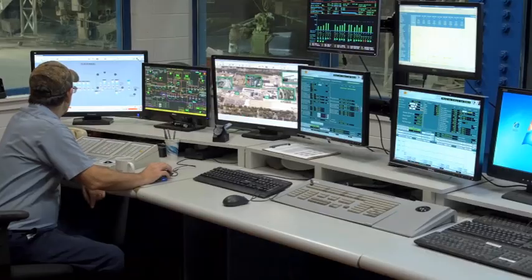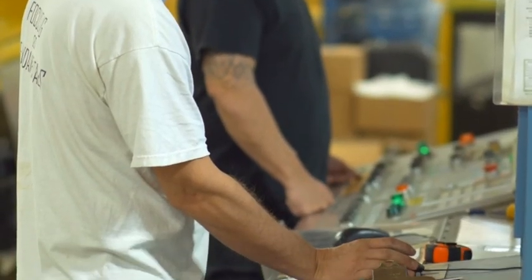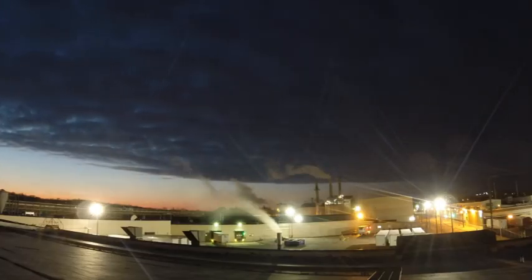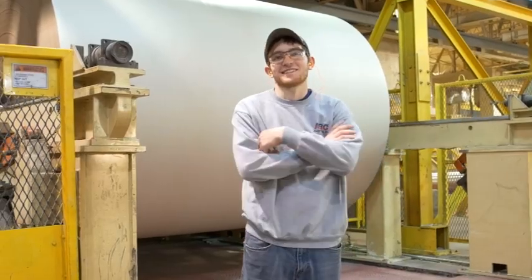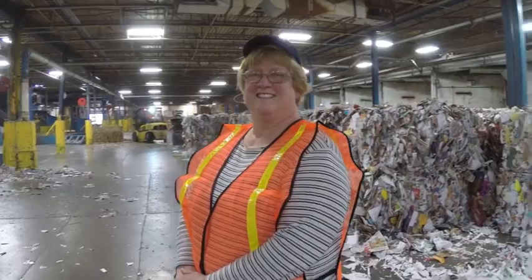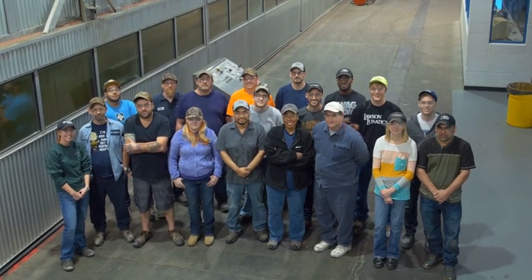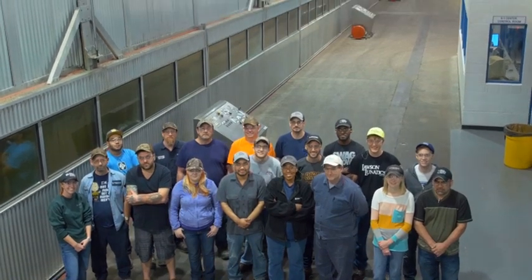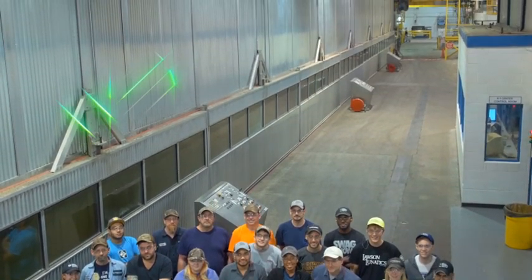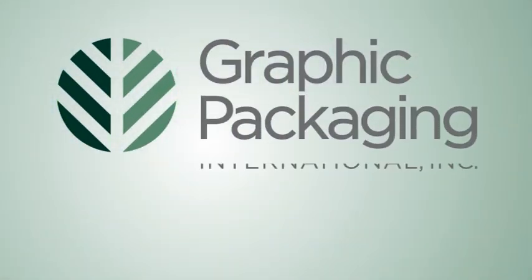Advanced technology, an experienced and innovative workforce, and a commitment to the responsible stewardship of our environment — these are the touchstones of our operations at Graphic Packaging that have allowed us to become the largest producer of coated recycled board in North America. It is our unwavering commitment to these principles that will ensure our continued success. Graphic Packaging: Inspired Packaging. A world of difference.